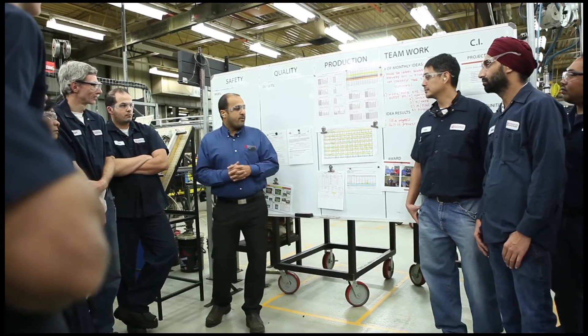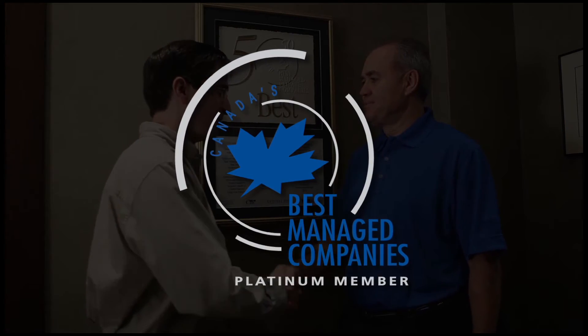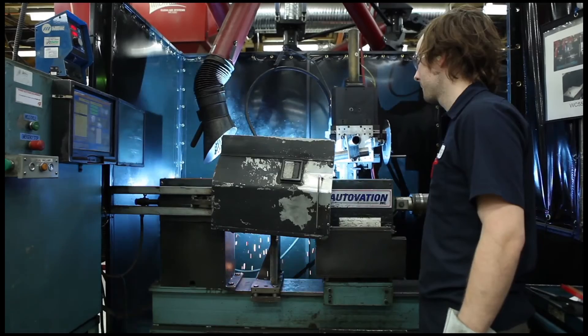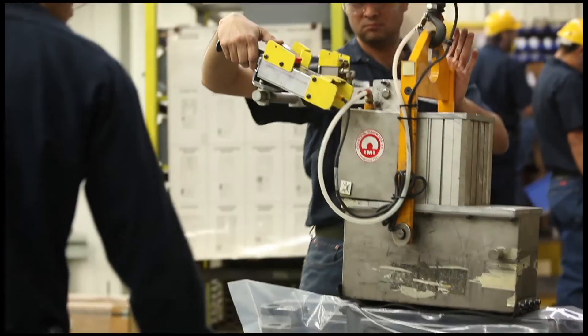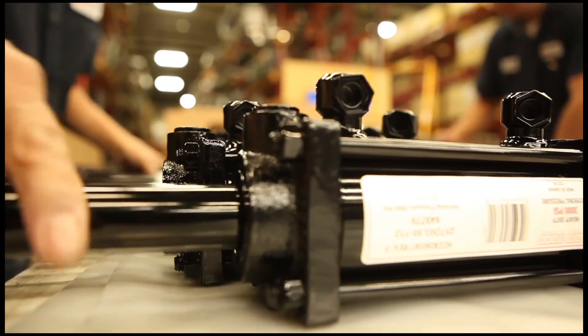We have been recognized as one of Canada's 50 best managed companies every year since 1995. We believe in our people and invest heavily in training and technology to provide quality manufacturing, service and support so that we consistently and continuously provide best-in-class value to our customers today and into the future.